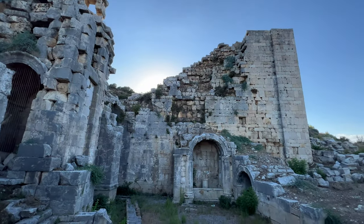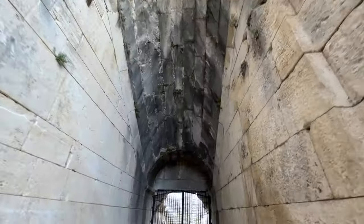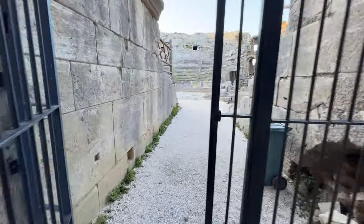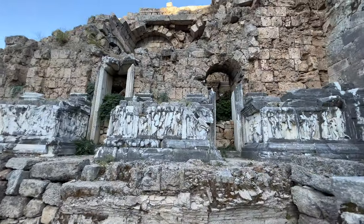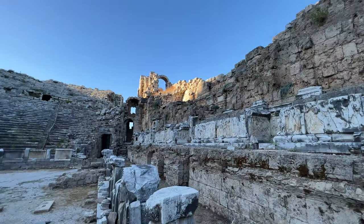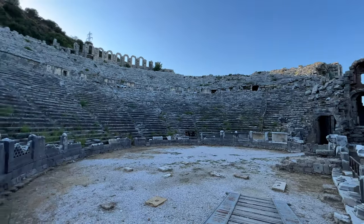This is like the Circus Maximus — I guess they would probably race horses or chariots here. It was constructed in 193 and finished in 211 AD. It has a depiction of gods and giants and Dionysus, who was the god of wine, and who has an important role in Anatolia — the peninsula we're on. You can see the god of wine depicted here.